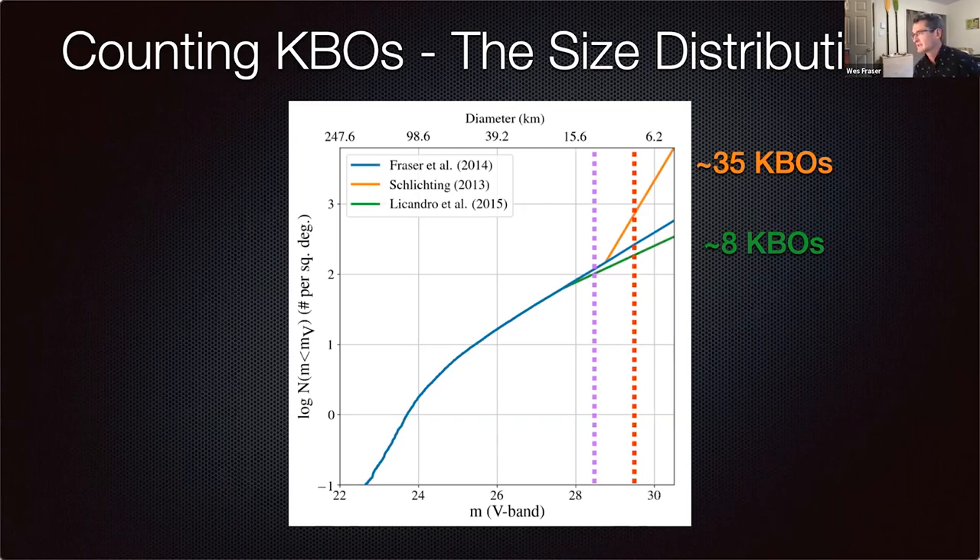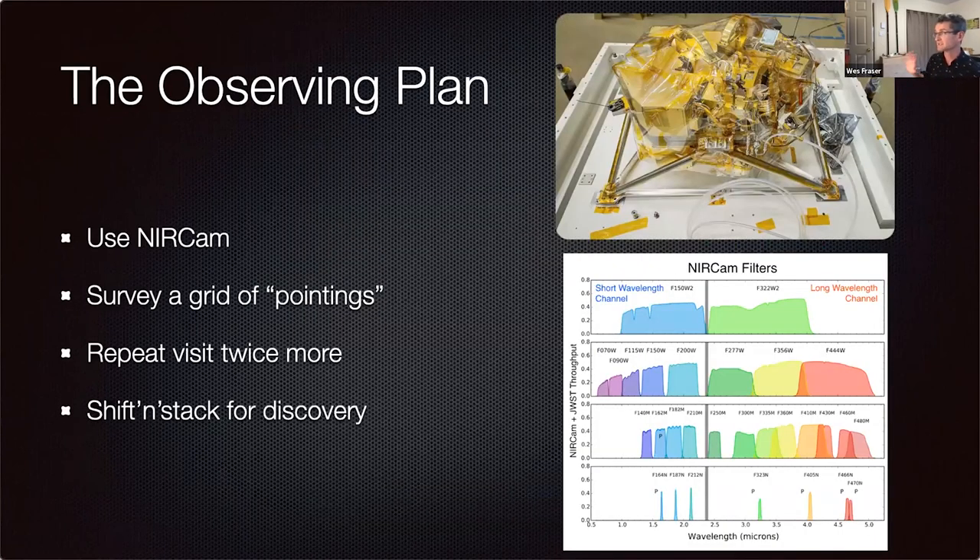I'm plotting the size distribution in log space because there are always way more small things than big things. This is a storytelling exercise because we don't yet know the number of objects at 28th to 30th magnitude — but that's what we're going to get with JWST. The three lines — orange, blue, and green — represent three different realizations of different formation routes. The dashed purple line shows what HST achieved in the deepest moving-object survey ever done: about 10 kilometers in diameter, which is how Arrokoth was found.